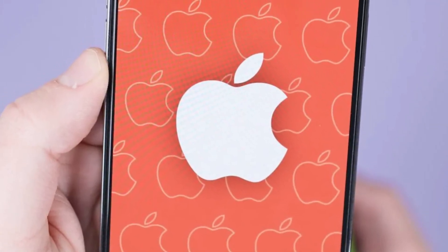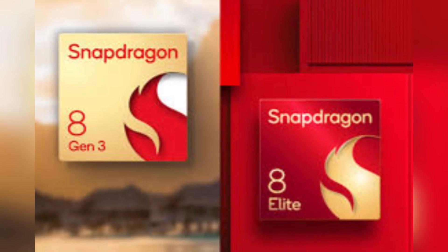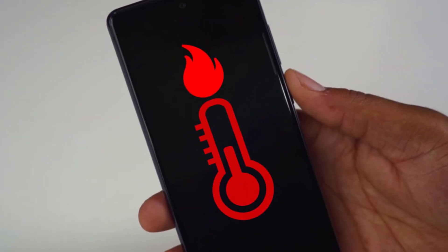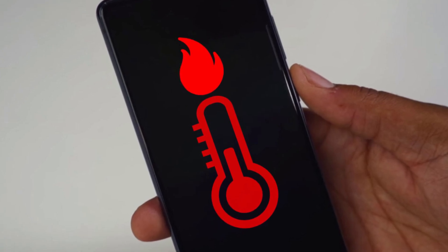For years, Apple's iPhones have reigned supreme when it comes to speed. However, Qualcomm is closing that gap with each chip design. The Snapdragon 8 Elite, which succeeds the Snapdragon 8 Gen 3, is filled with promising specs. But blazing fast speeds mean nothing if they come at the cost of overheating.